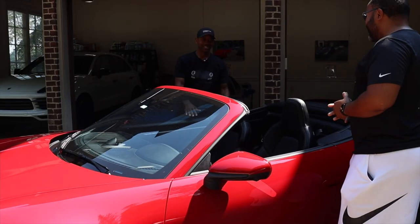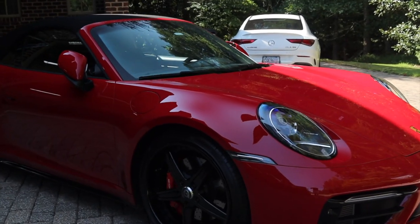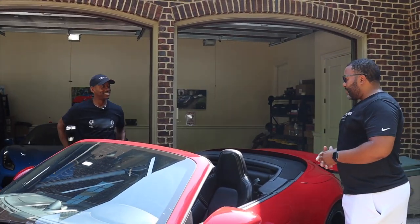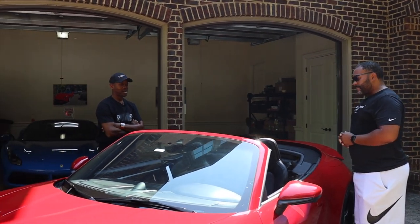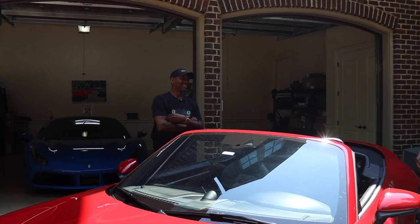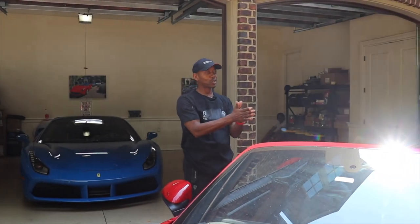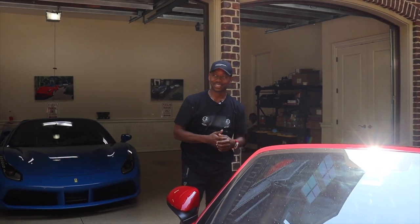Good to see you again, Joey. Let's talk about this beauty. Porsche was probably one of my all-time favorite sports cars - I always dreamed about having a Porsche 911, even going back to the early movies in the 80s. Tell us about this one. This is my 19th Porsche. My first Porsche was a 944 Turbo when I was 21, and I've just been hooked on the brand ever since then.